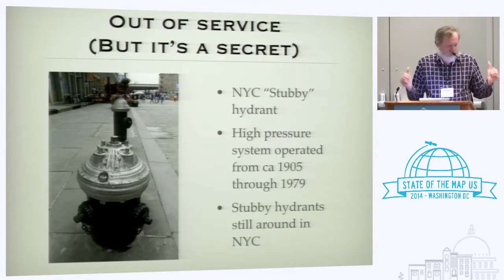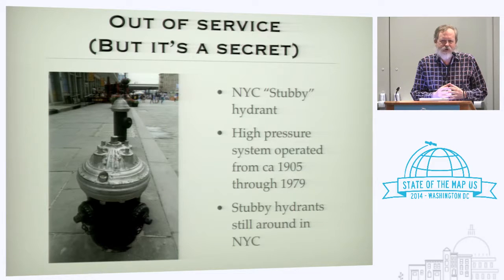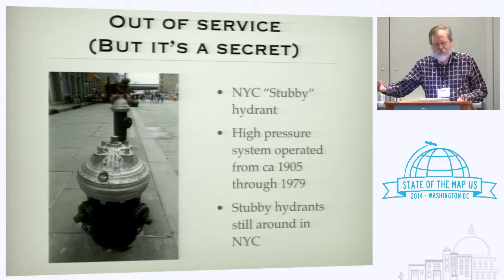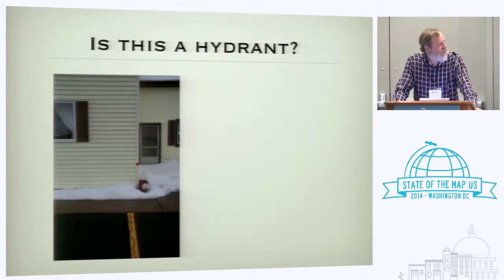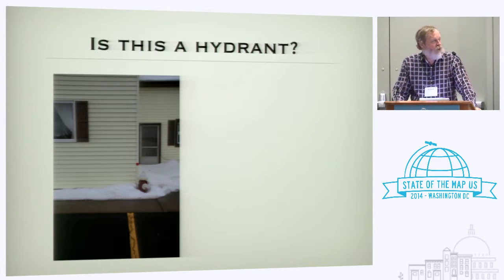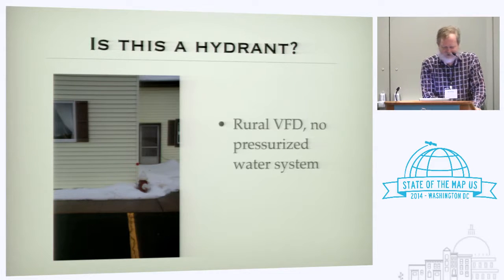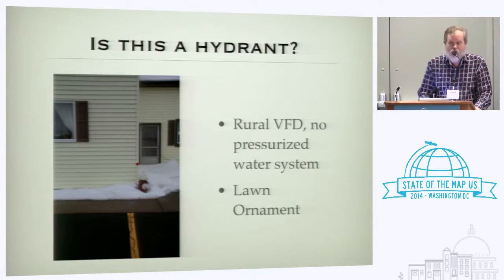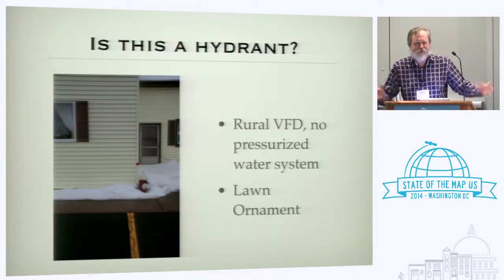This is local knowledge, and remember extreme mutual aid — lots of fire trucks went to New York City to help out after Sandy and 9/11. New York City firefighters are taught not to hook up to the stubbies, but what about the guys from Albany or New Jersey coming in who don't know? Here's a hydrant parked against the corner of a building — hydrants should never be installed next to buildings. This happens to be in front of a volunteer fire department headquarters in a part of New York with no pressurized water system. We call this a lawn ornament: rural fire departments frequently stick a hydrant out on the lawn because they're a fire department, but it doesn't do anything.